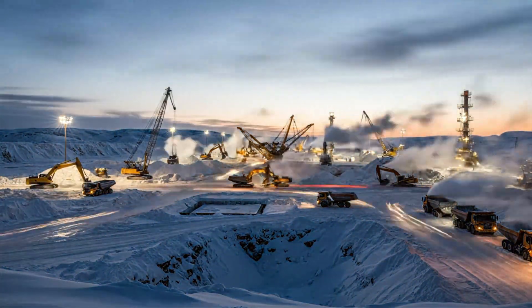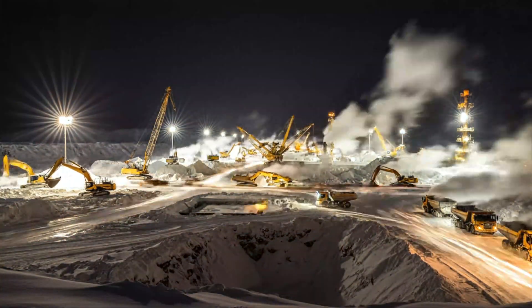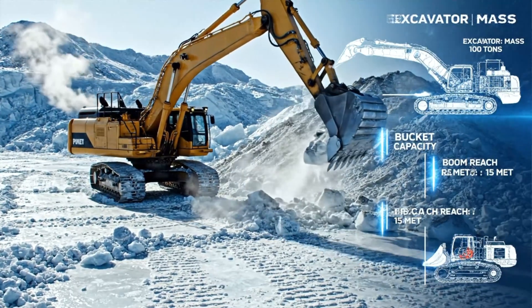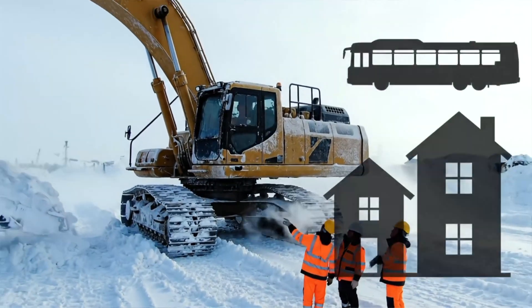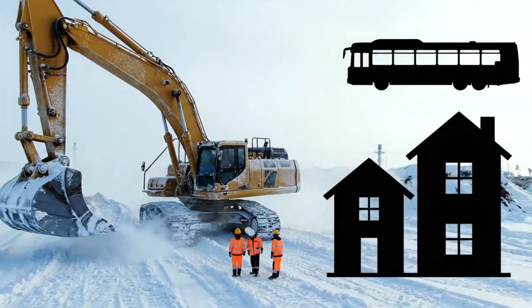Today, global demand for minerals, energy, and remote infrastructure means these frozen operations must continue. This Arctic-rated excavator weighs around 100 tons, with a bucket big enough to swallow small cars in a single scoop. Its counterweight alone rivals a city bus in mass, yet in this cold, even that much steel can turn dangerously brittle.